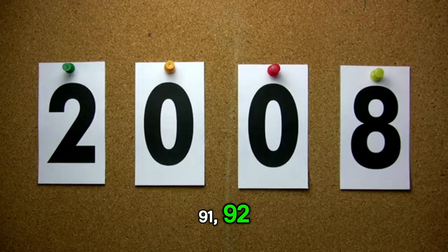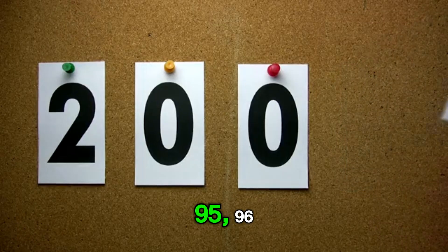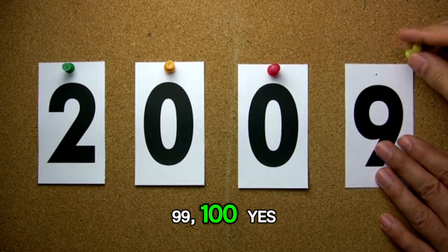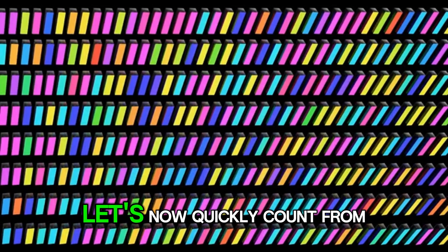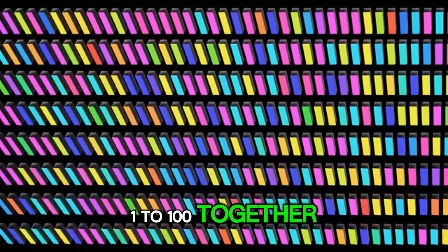91, 92, 93, 94, 95, 96, 97, 98, 99, 100. Yes! You did it! Let's now quickly count from 1 to 100 together.